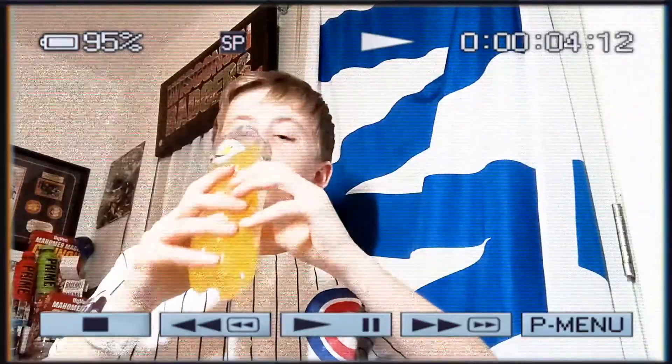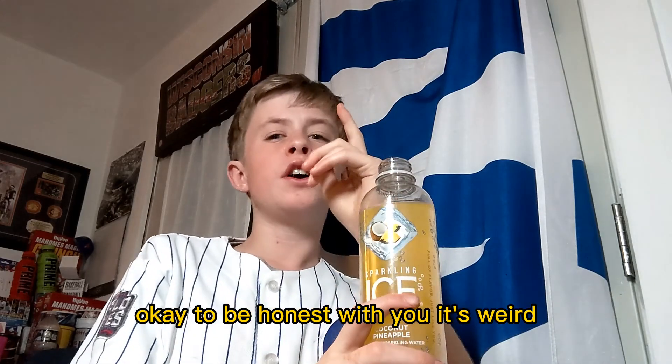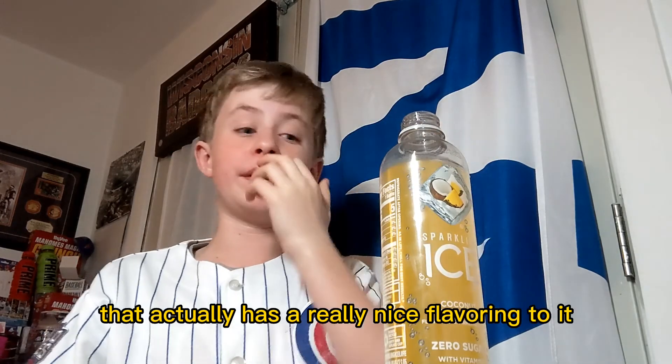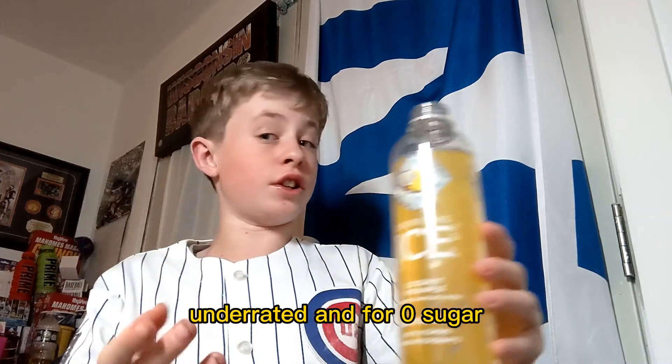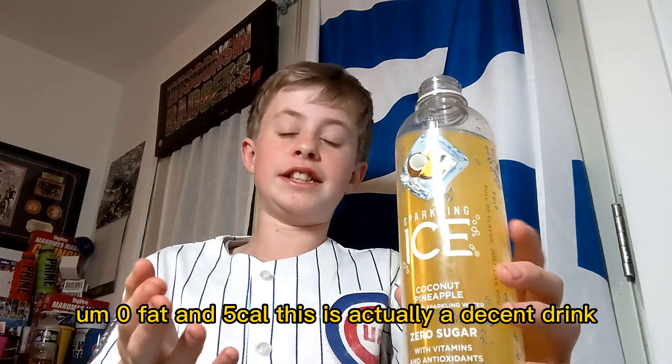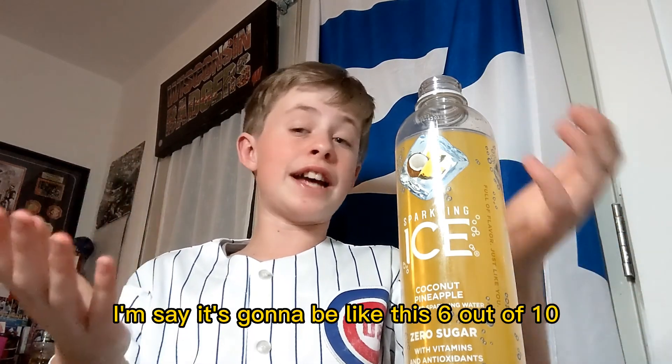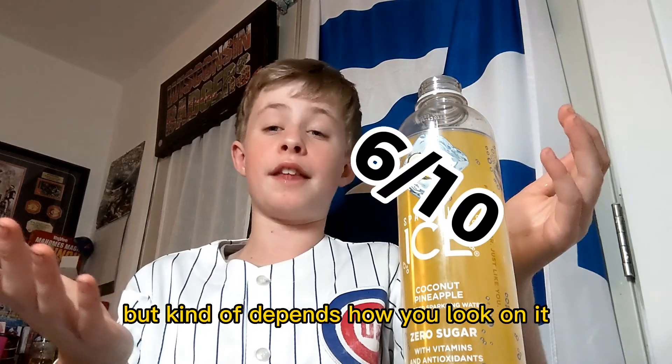But now for the tasting part. Guys, I'm really scared right now. Okay, to be honest with you, it's weird but it's got a nice touch. And I'm honestly going to give it some credit. That actually has a really nice flavoring to it. Underrated. And for zero sugar, zero fat, and five calories, this is actually a decent drink. Compared to the other ones, it's not that bad. I'm going to give it like a 6 out of 10, but it kind of depends how you look at it.